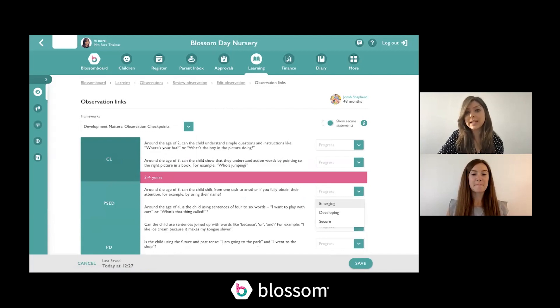If you want to evidence any of these, you have the flexibility to do that. Something we will be bringing out — which won't be available in the first version but will be available shortly after — is the ability to link the Development Matters to areas of learning, so that's something coming out soon.